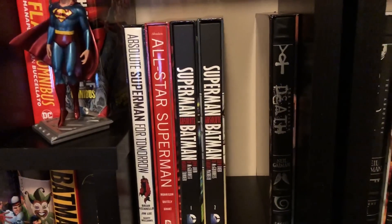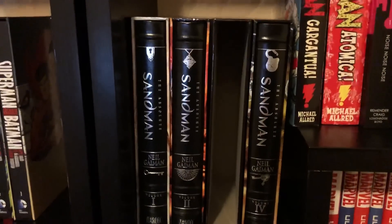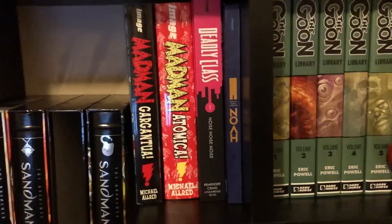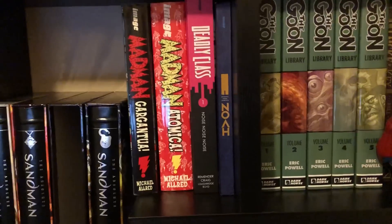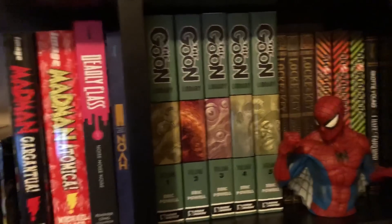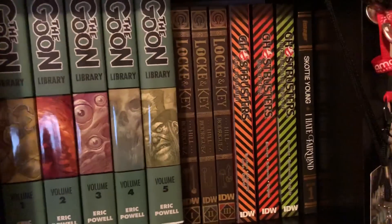Then all the Superman stuff, then an empty space — not sure what's going to go there — Absolute Death, and then Absolute Sandman volumes 1 through 4. Volume 3 is not in there because I'm currently reading it at my desk. Madman Gargantua, Madman Atomica, Deadly Class — cannot wait for volume 2 of Deadly Class. The Goon volumes 1 through 5, and volume 3 is actually signed by Eric Powell with a little Goon sketch in it.